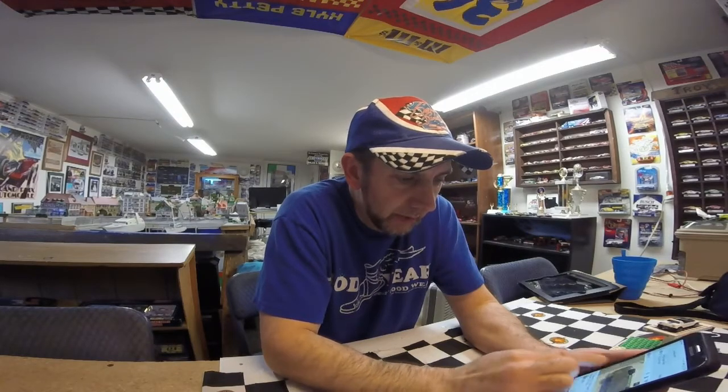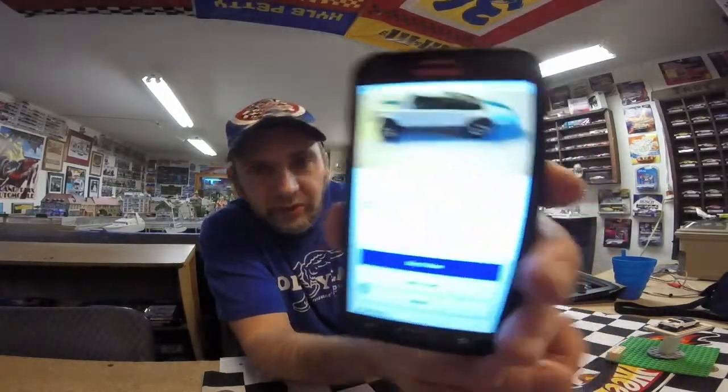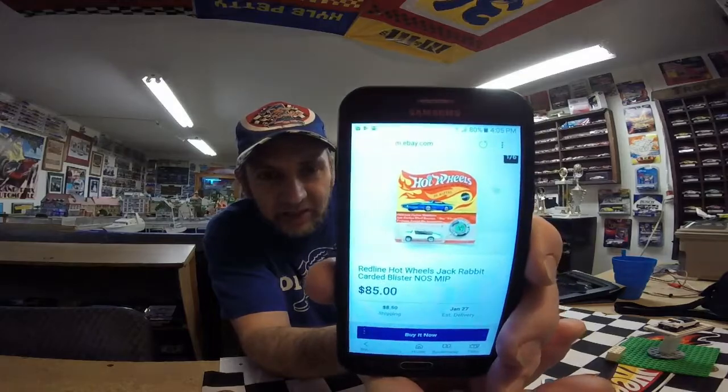Yeah, see it is a US car — so my bet might be right that Hong Kong cars have white interiors and US cars have black interiors. This one is a Buy It Now for 20 bucks, so a little more expensive than what I paid, but they look like they're in about the same shape. There are also a couple in the package — carded — and this original carded one is Buy It Now at $85, so if you want one in the package it's a little more spendy. That also has a black interior, so that's probably also a US car.